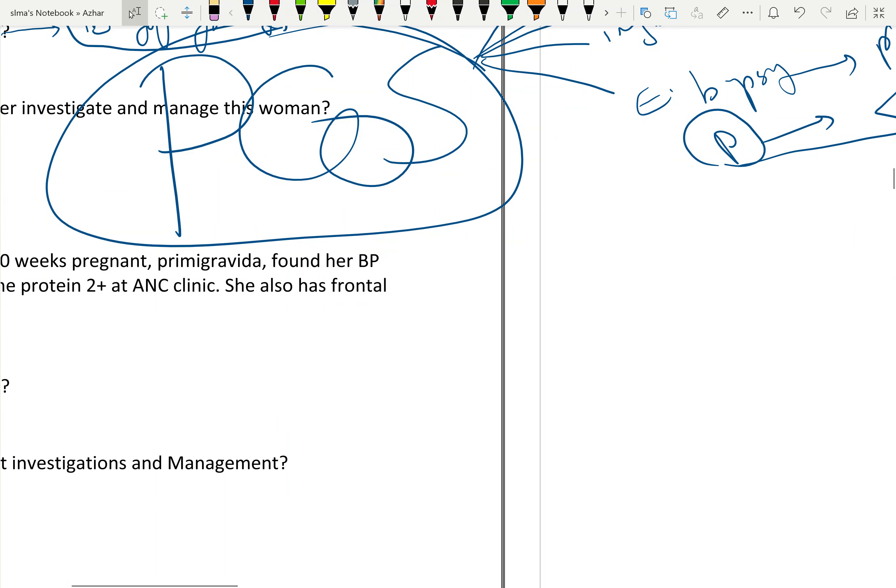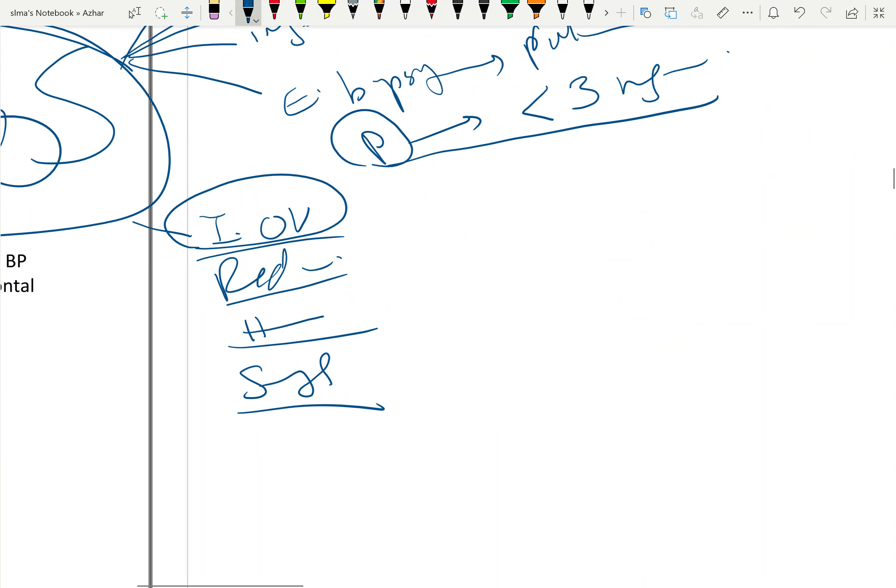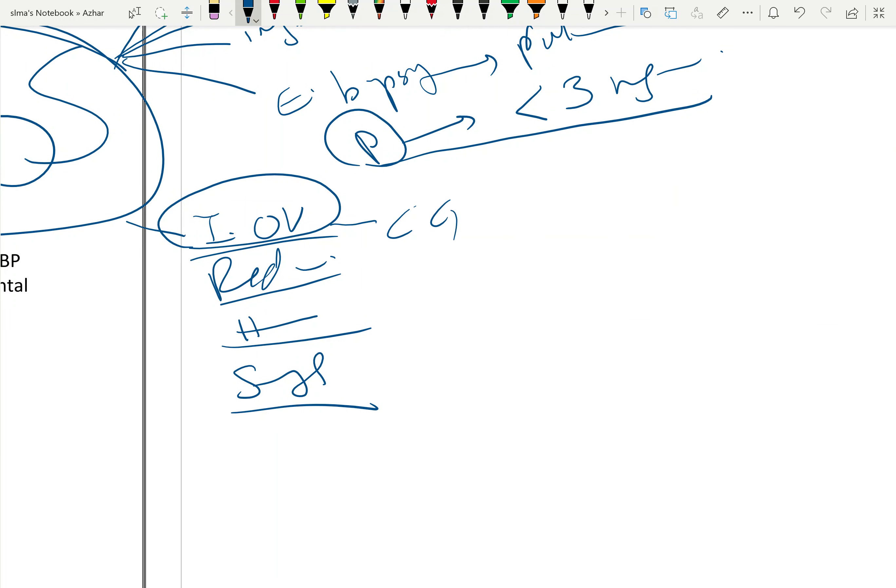What is the treatment of PCOS? Treatment includes induction of ovulation, weight reduction, and management of hyperandrogenism and anovulatory bleeding causing oligomenorrhea. Induction of ovulation is done with oral drugs: clomiphene citrate or letrozole. Injections include HMG and HCG.